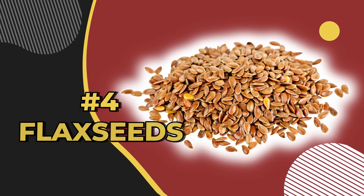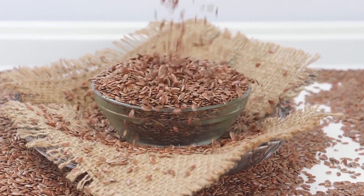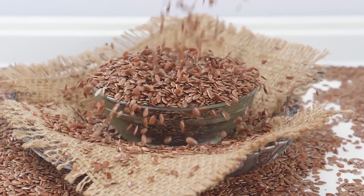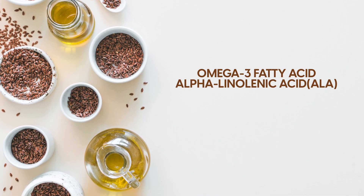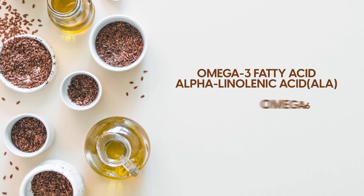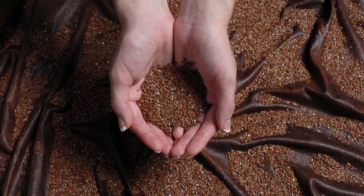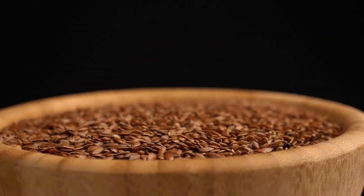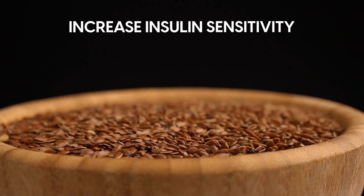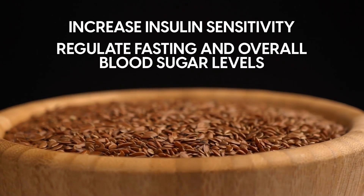Number 4: flax seeds. This seed might be small, but adding a handful to your diet is a great way to keep your diabetes in check. Flax seeds are one of the best plant sources of omega-3 fatty acid, alpha-linolenic acid or ALA, and omega-6 fatty acids. On top of being a low glycemic index food and bringing fiber to your meal, flax seeds have extensively been shown to increase insulin sensitivity, regulate fasting, and overall blood sugar levels.